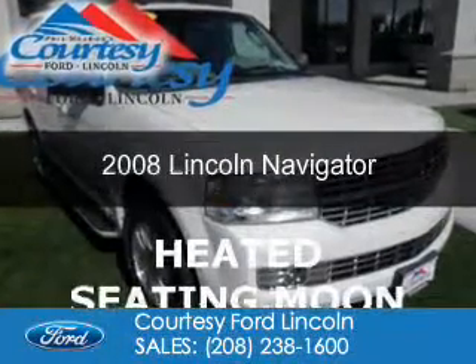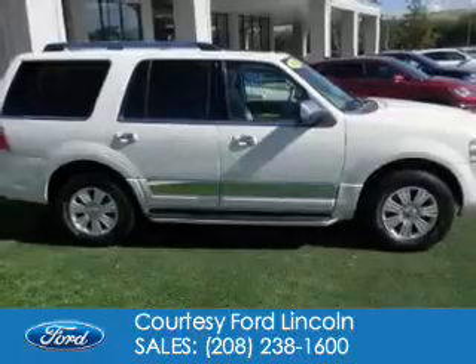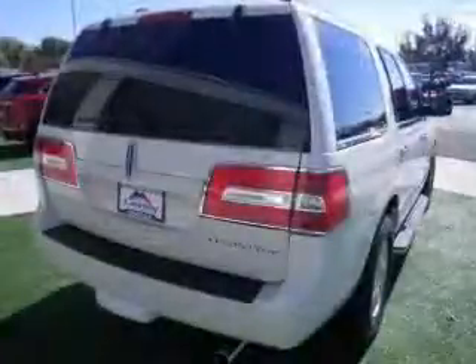This is a used 2008 Lincoln Navigator. It's powered by 4-wheel drive, a 5.4-liter, 8-cylinder engine, and a 6-speed automatic transmission.